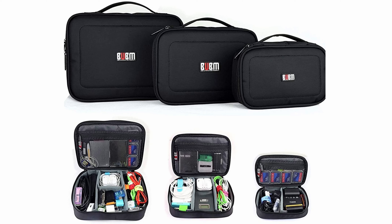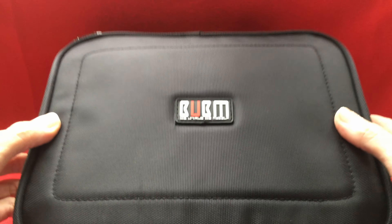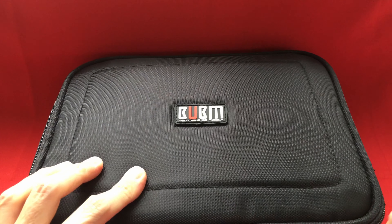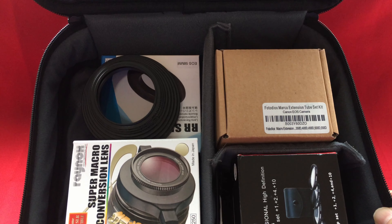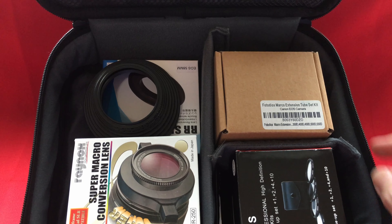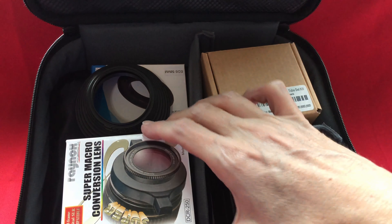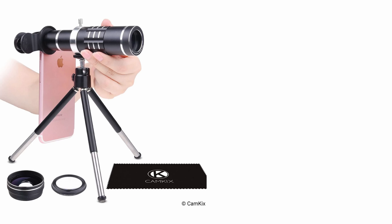Organization can be a struggle, but this set of three padded storage cases from Be Unique Be Myself keeps all kinds of camera gear in check. They're excellent for storing filters, lens caps, step-up and step-down rings, gels, flashes, batteries, cords, and more. One can even be used to store macro accessories like reversing rings and extension tubes. Velcro tabs on the dividers make it possible to customize each case.